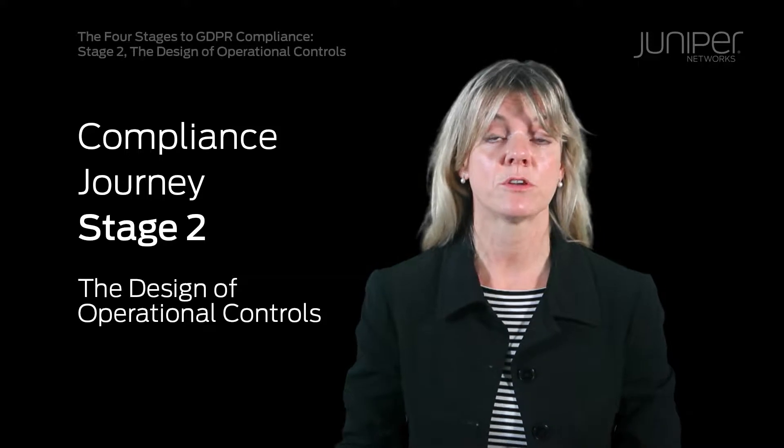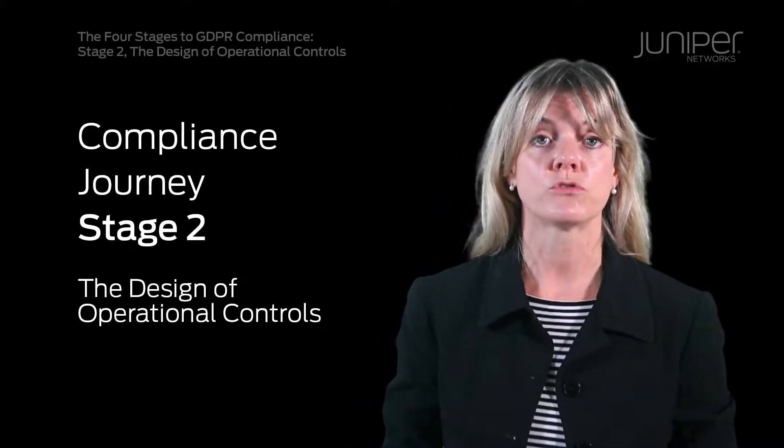In this video I want to talk about the second stage, which is all about the design of operational controls. Providing effective security to protect your data is an important element of GDPR compliance. A holistic approach to data's dynamic value, its changing stages over a life cycle, its overall behaviour and its known normal characteristics can all provide invaluable, actionable insight. Coupled with effective integrated security measures, we intend for this to shape and evolve our approach to data handling, leading to a much smoother, consistent road to GDPR compliance for the long term. As with all the videos in this series, I'd like to share our key considerations at this stage.